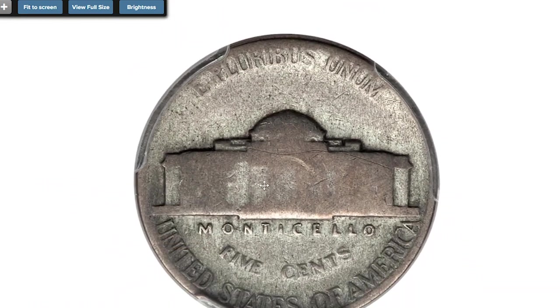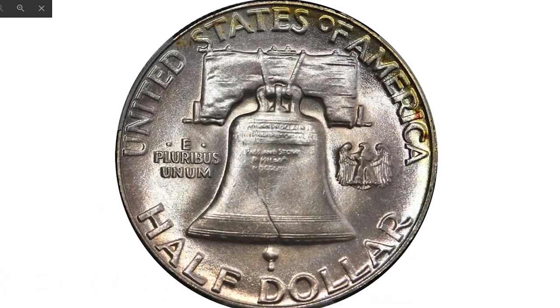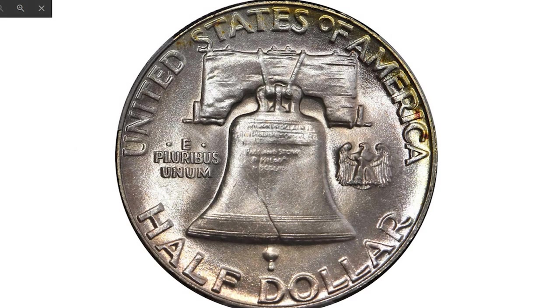This 1952 Franklin Half Dollar is graded MS67+ FB by PCGS — FB stands for Full Bell Lines on the reverse, mainly the lower lines that extend uninterruptedly to the crack. This outstanding super gem really needs to be seen to be fully appreciated; it is far more beautiful than most other circulation-struck 1952 half dollars.